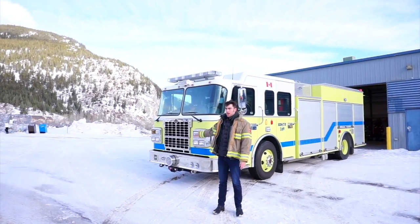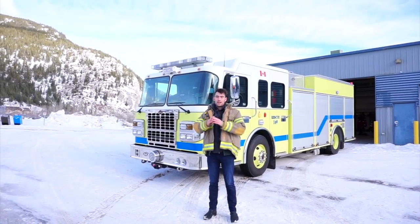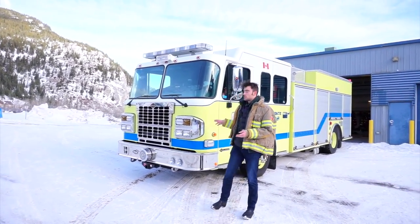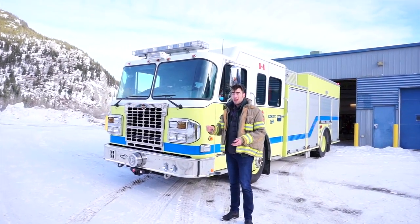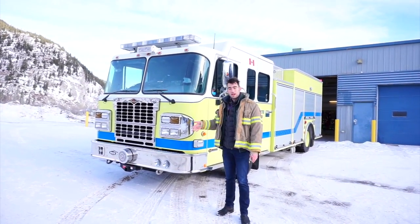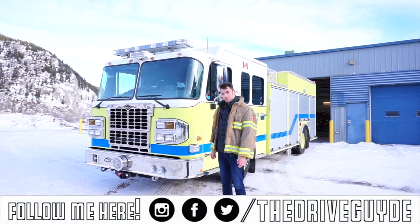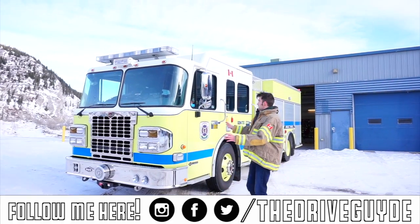This fire truck is a Spartan Metrostar MFD Custom Pumper, powered by a 10-litre straight-six Cummins turbo diesel which produces 400 horsepower and 1,250 pound-feet of torque. That's pretty impressive seeing as this vehicle, when loaded to its maximum capacity of water and other suppressants, weighs over 38,000 pounds. Cummins diesel engines are pretty reliable.